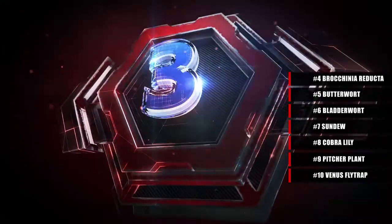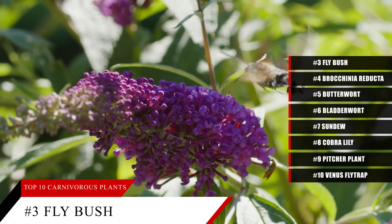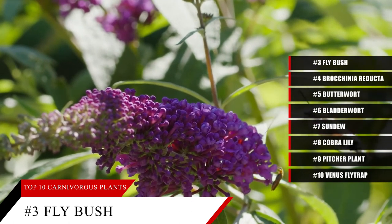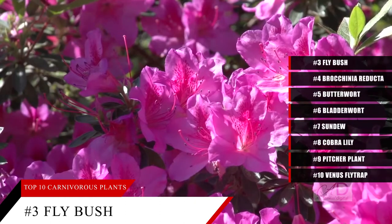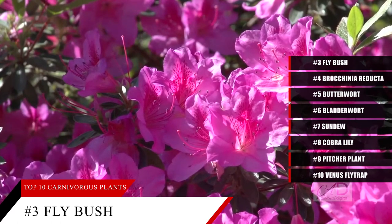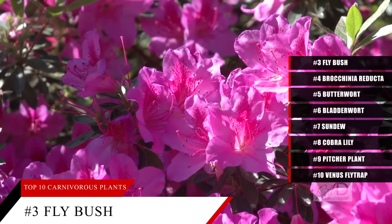And now our top three. At number three, the fly bush, also known as the Gorgon's dew stick. The flypaper mechanism is the trap this plant uses to capture wasps, bees, and other insects. The shiny resin on its tentacles attracts the prey, only for them to become stuck. The Gorgon's dew stick is pretty unique as it can only be found in the Cape provinces of South Africa.